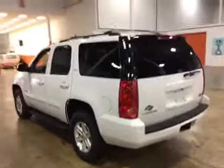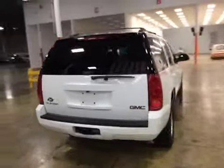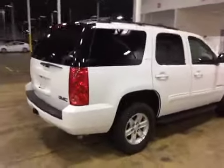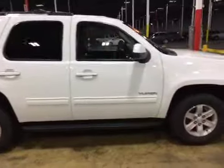The rear bumper looks good, tail lights in good shape, the rear hatch assembly works properly, all accessories work on this vehicle. Going along the passenger side here, you can see just how clean this unit is, all the glass is in good condition, running boards are good.